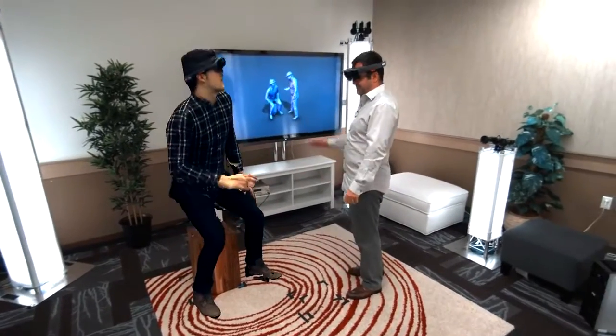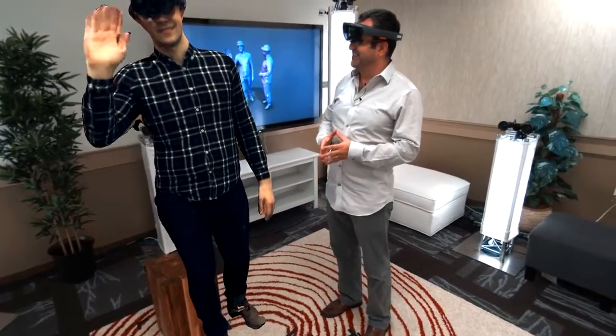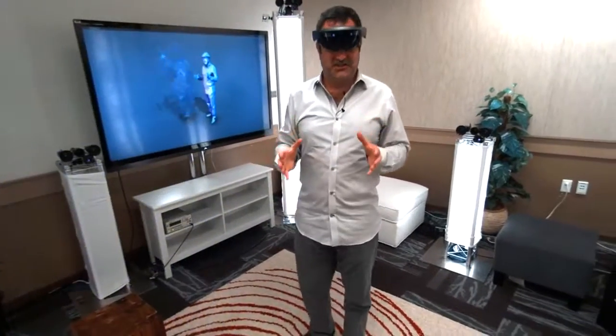Sergio, let's just do a high five. That's great. Thank you, Sergio. We call this technology holoportation.